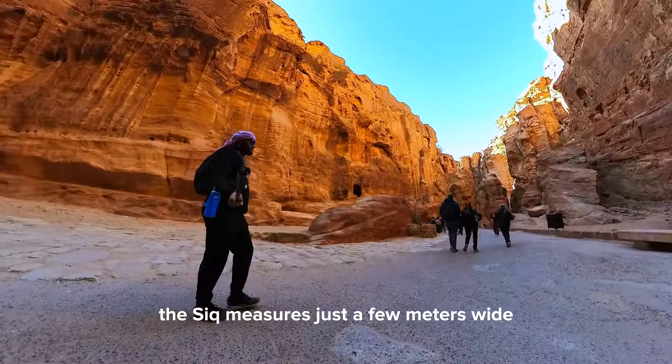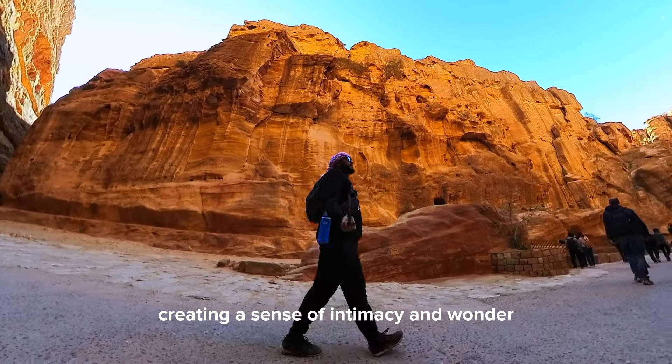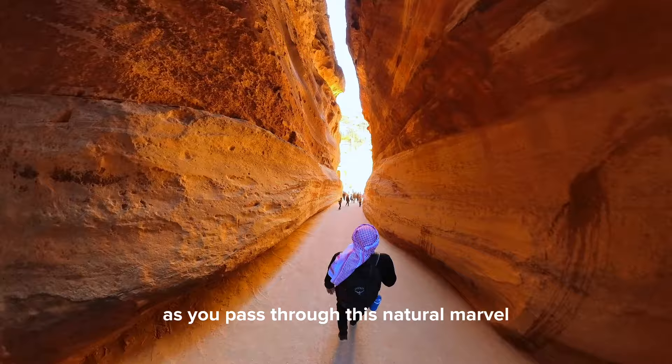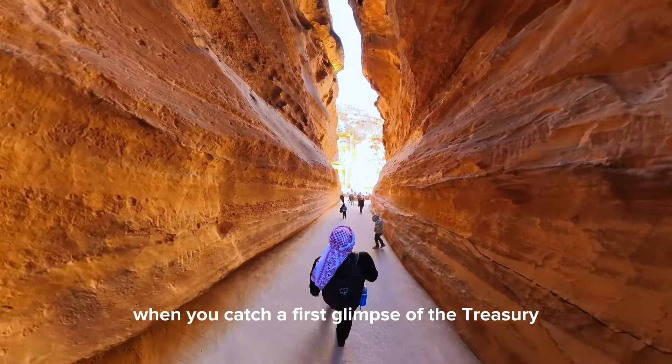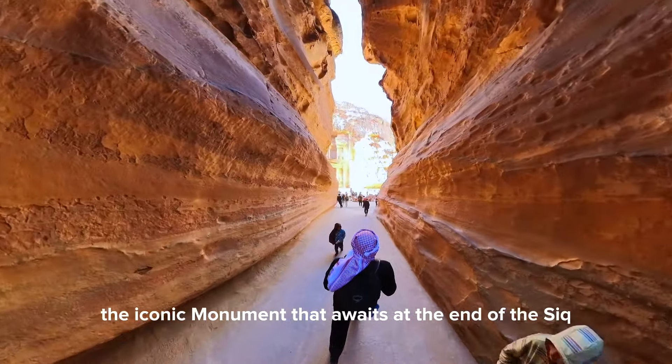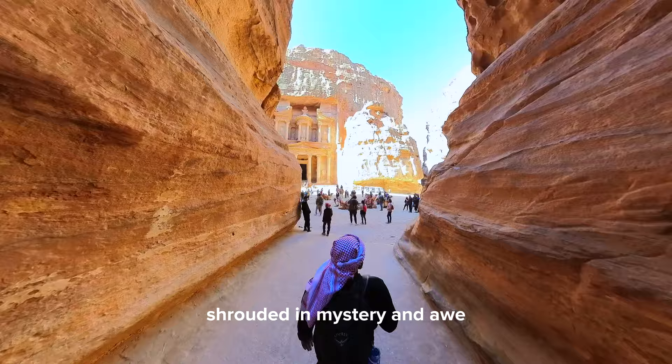At its narrowest point, the Siq measures just a few meters wide, creating a sense of intimacy and wonder as you pass through this natural marvel. But perhaps the most magical moment comes when you catch your first glimpse of the Treasury, the iconic monument that awaits at the end of the Siq, shrouded in mystery and awe.